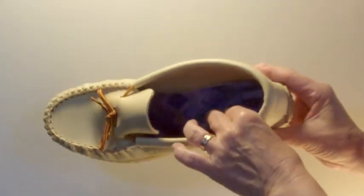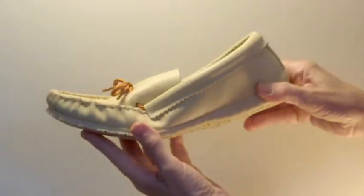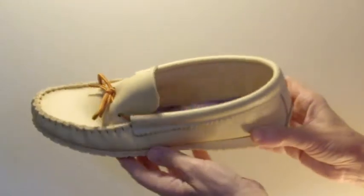Ideal for everyday indoor and outdoor use. Buy yours today at moccasinscanada.com.